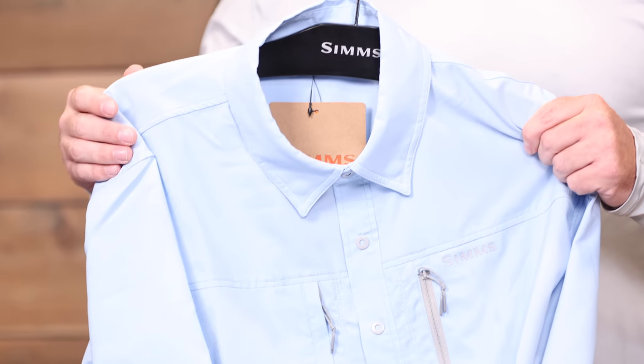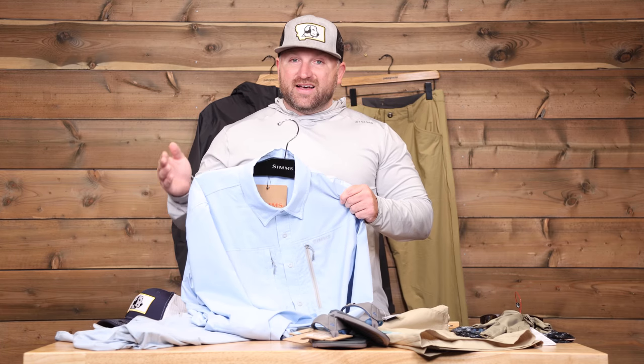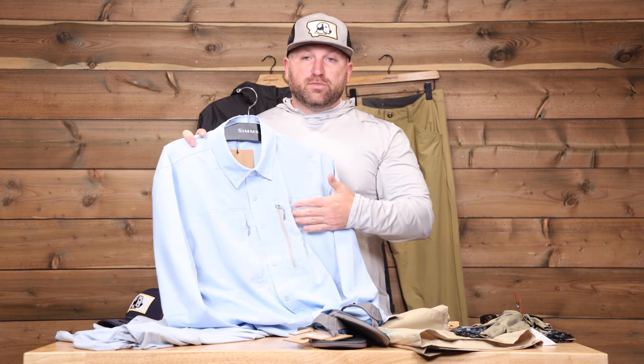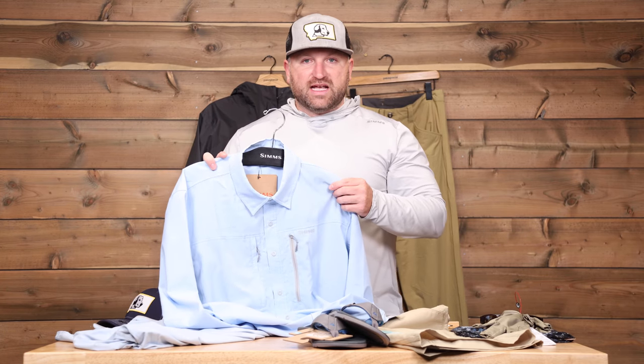I do like a long sleeve shirt for both sun exposure and if the bugs are problematic — it does alleviate how much skin is exposed. A button-down, breathable shirt is ideal. It doesn't matter — Simms, Orvis, there are a million brands out there — but a really nice breathable shirt will go a long way.